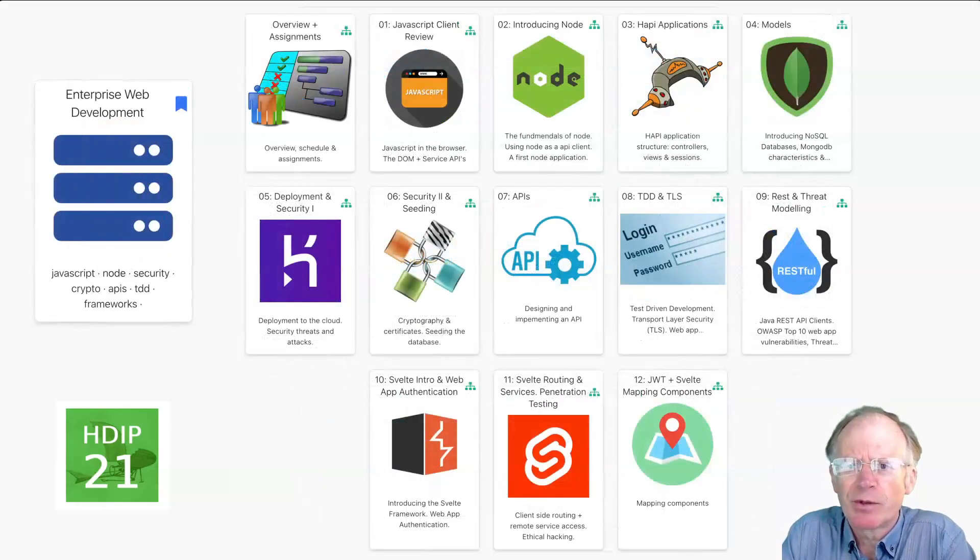In semester three, we build on these solid foundations with a deep dive into secure full-stack web application development. We do this in JavaScript, TypeScript and Node, exploring MV star patterns, MongoDB, API development, TDD practices and front-end frameworks. This is covered in the context of foundational security principles including basic cryptography, authentication and threat modelling.